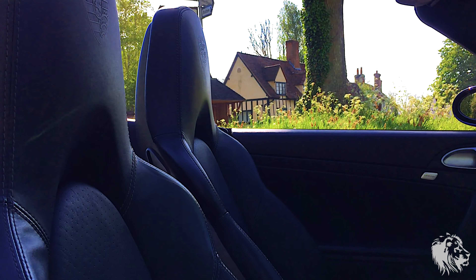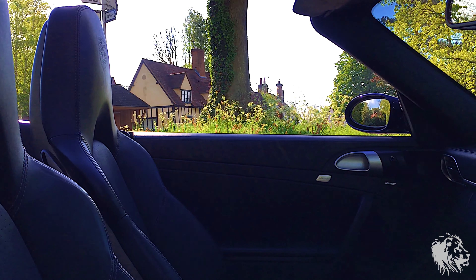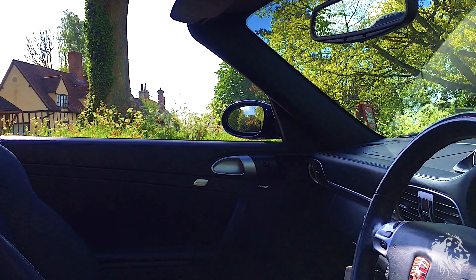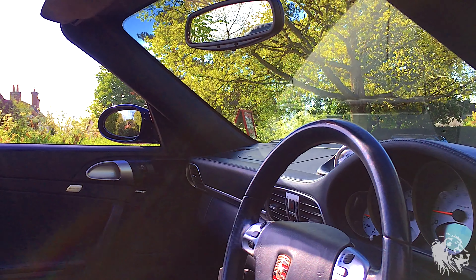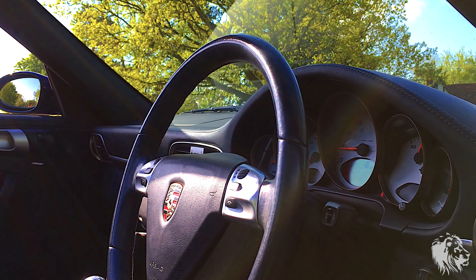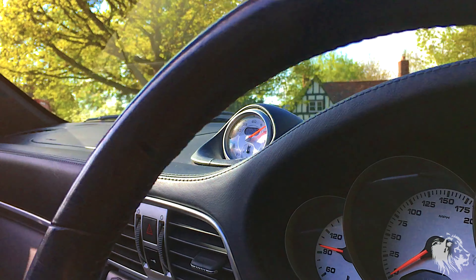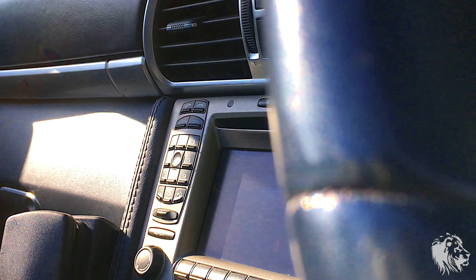The Carrera 4S Cabriolet comes fitted with the rear-mounted 3.8 litre flat-six engine that produces 350 brake horsepower. The optional ocean blue leather sports seats and the rest of the interior are in excellent condition and provide a perfect partner to the lapis blue metallic bodywork and blue hood. There are no marks or signs of wear to any of the trim panels or switchgear, with the leather retaining a wholly fresh appearance throughout.